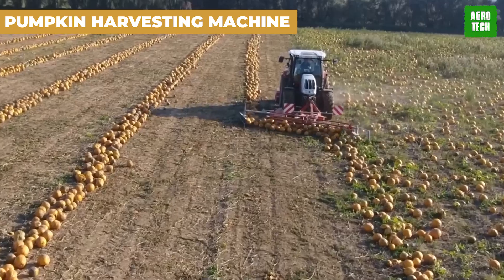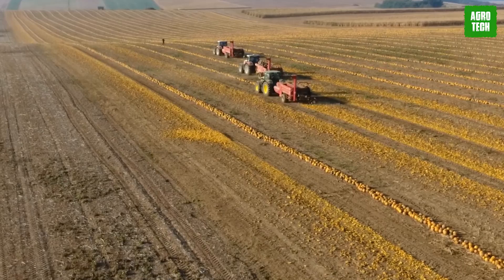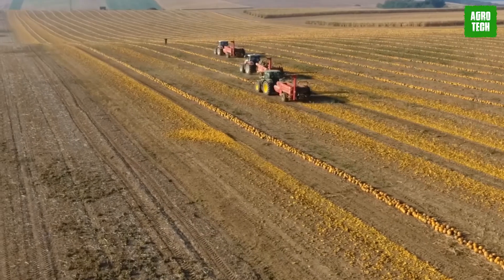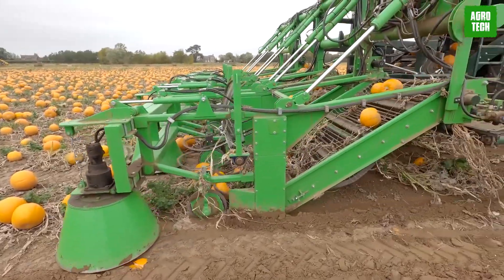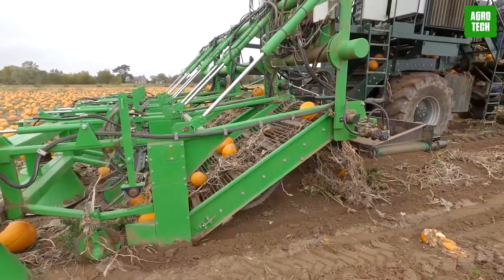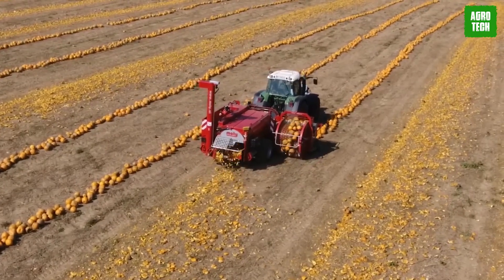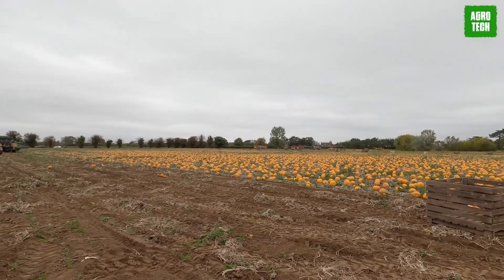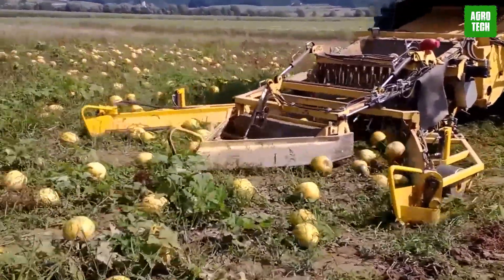The Pumpkin Harvesting Machine — ever wonder how pumpkins make their way from sprawling fields to your festive decorations and pies? Meet the Pumpkin Harvesting Machine, a colossal force in modern agriculture. This beast can effortlessly harvest tens of tons of pumpkins within just an hour, with advanced mechanization tailored to handle the hefty demands of pumpkin farming, optimizing the harvest with precision and speed.